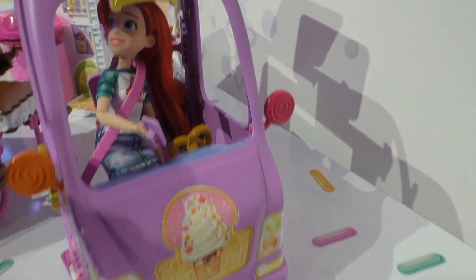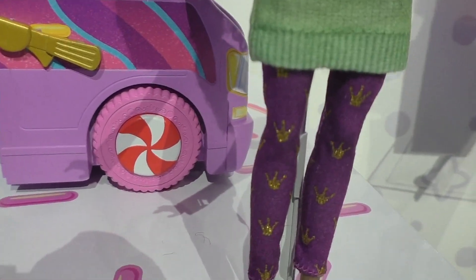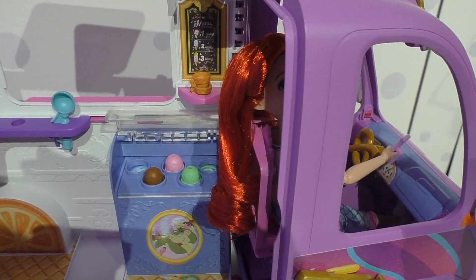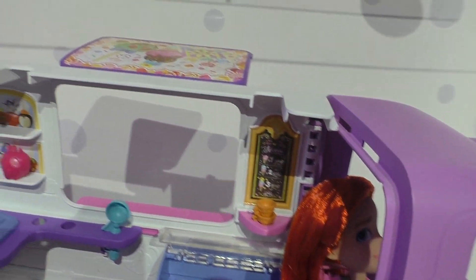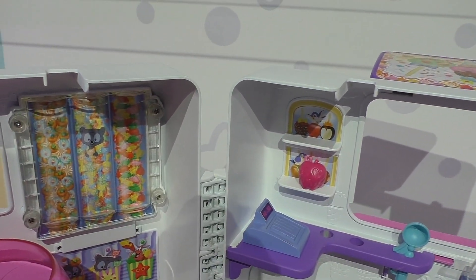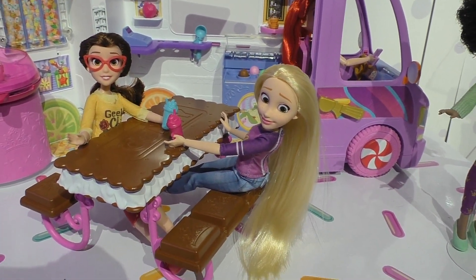On the front of the truck — how cool is that! The detail is so good. Even look at the wheels with the candies. We've got an ice cream store here; this is cotton candy. Candy shoots out, and the princesses are having a little treat.